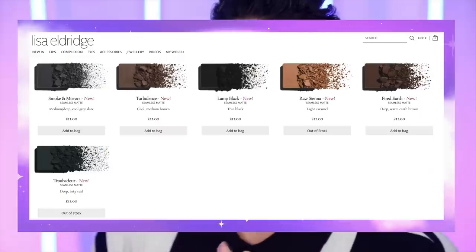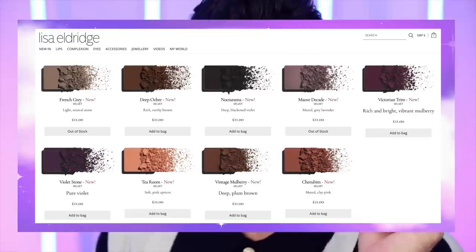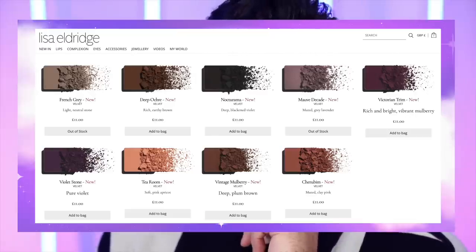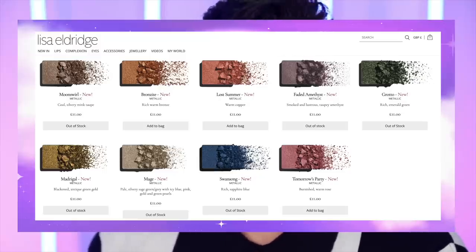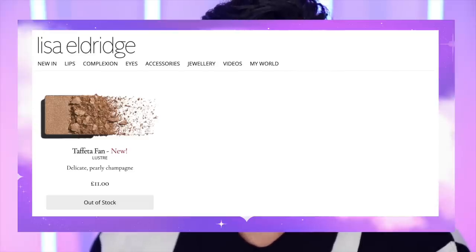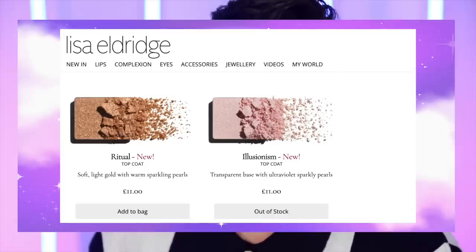Let me explain the different finishes within these palettes. Seamless matte is a soft matte texture with a hint of luminosity that practically blends itself. Velvet is a super creamy matte powder paint that gives a skin-smoothing finish with even coverage. Metallic is a rich, even, and smooth shadow with consistently sized dense metallic pearls for the most seamless and creamy molten payoff. Lustre has densely packed, smooth, extra-small pearls for a luscious pearly finish. Luminous is a medium payoff, semi-transparent base that gives a light veil of color for a glossy lid effect. And then we have a top coat — multicolored sparkling pearls suspended in a transparent base.